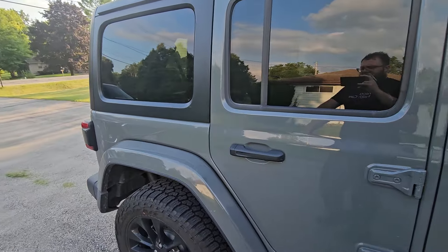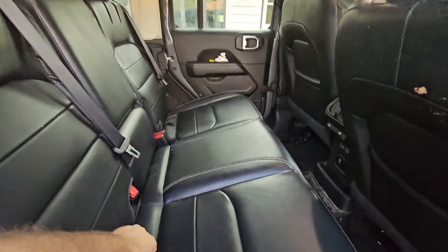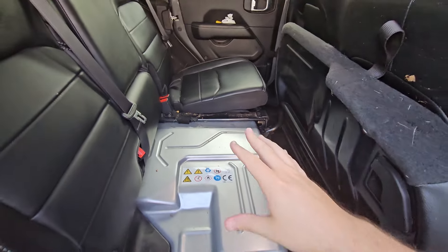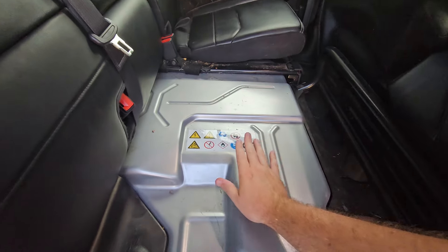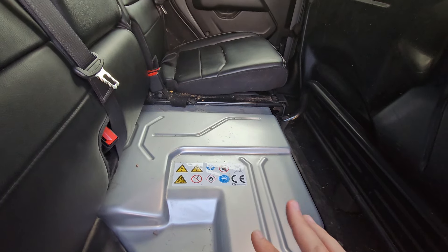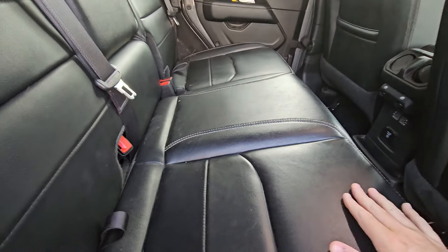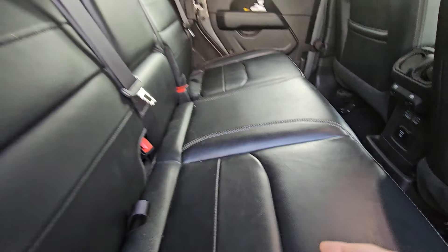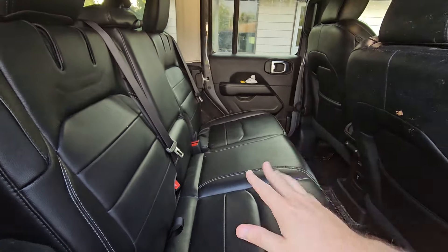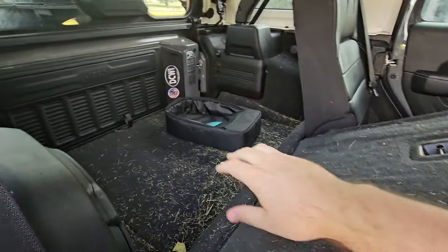The battery lives right under the seat. At 53,000 miles we've noticed essentially no battery degradation — maybe a mile or two — and we did switch to off-road oriented tires. Range has not dropped off, so for those worried about battery degradation on an EV or plug-in hybrid, so far so good.